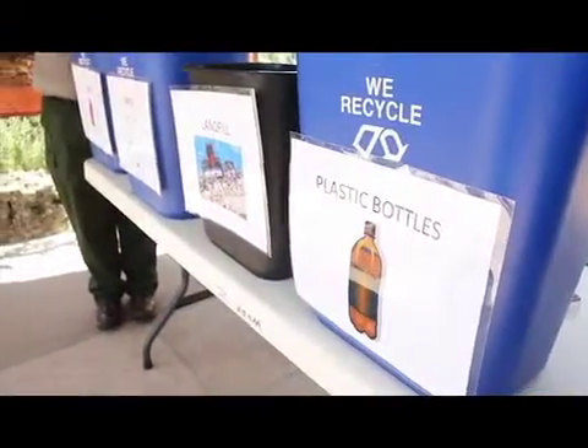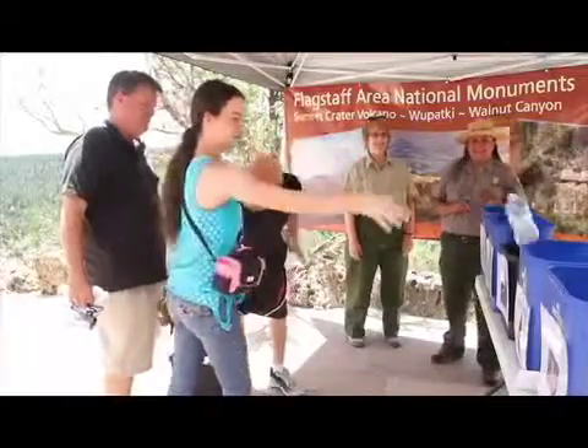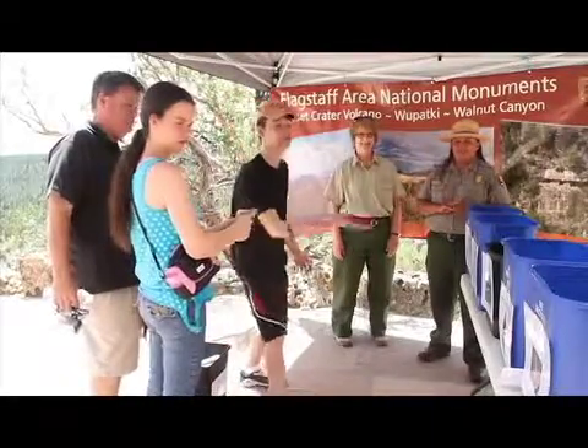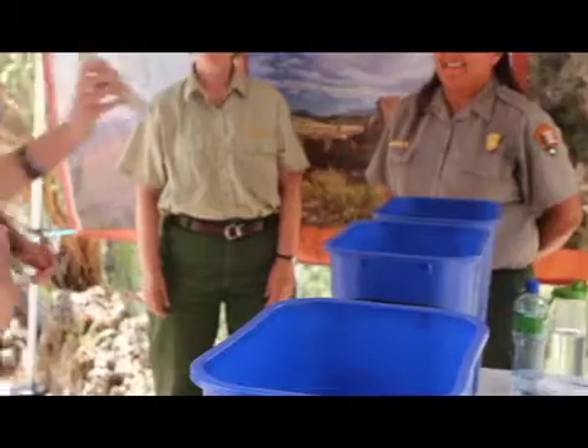We're committed to helping preserve and protect these wonderful natural resources here at the Flagstaff Monuments. So have a great day, enjoy yourselves, and keep on recycling. We learned a lot about recycling today — we found where you're supposed to put your paper products versus your plastic versus your aluminum, and have a pretty good handle on where to put things to keep the environment with less waste.